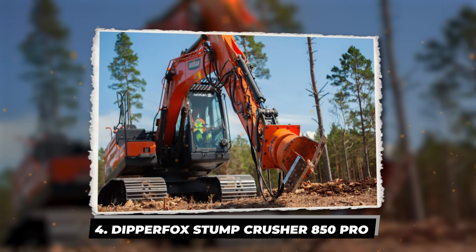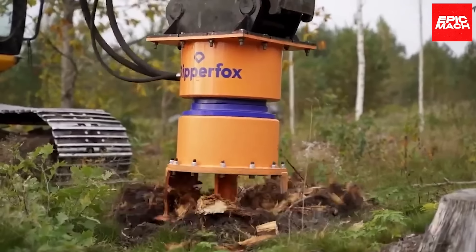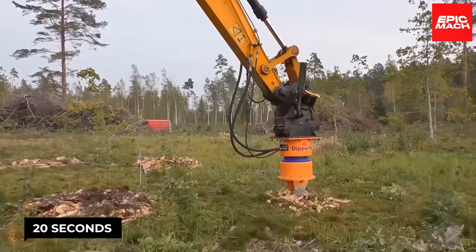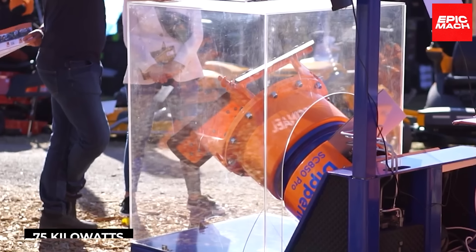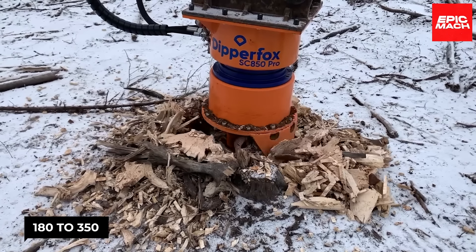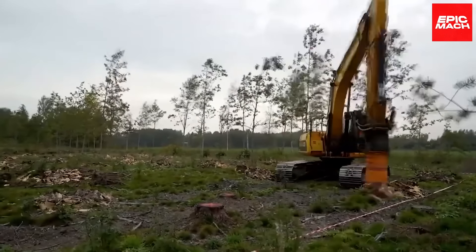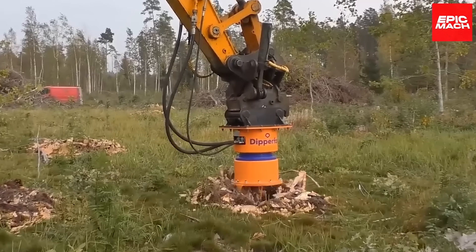Number 4: the Dipperfox Stump Crusher 850 Pro — a versatile head tool designed for crushing stumps. It can be quickly attached to any 14- to 30-ton excavator. The operator simply has to position it over the stump and drill. The Dipperfox takes around 20 seconds per drill. Its minimal requirements are 75 kilowatts, a 110–220 liter per minute oil flow, and 180–350 bar of pressure.